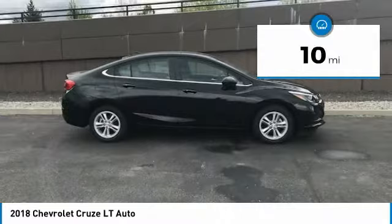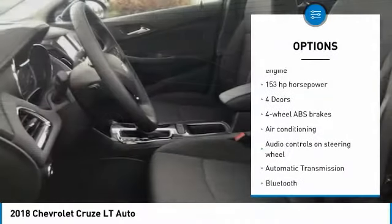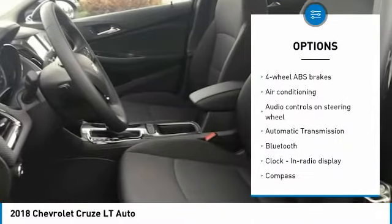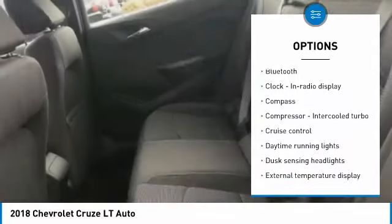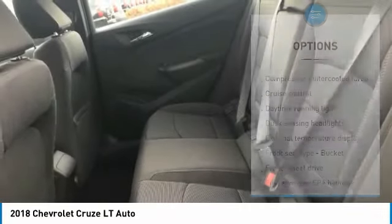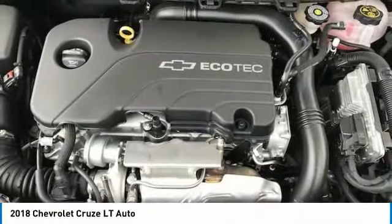Here are some of this vehicle's great options: traction control, air conditioning, Bluetooth, passenger airbag, automatic transmission, front-wheel drive, cruise control, tilt and telescopic steering wheel, trip computer, compass.